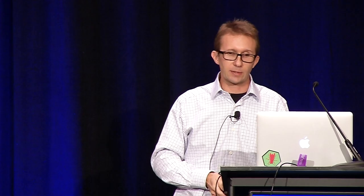With that, that was my story around bot detection. It's a hard problem — if you still want to go for it, good luck, but you're in for the long haul. Thank you.